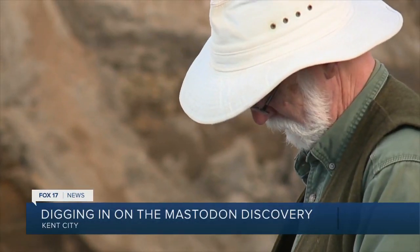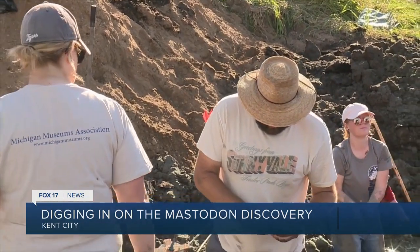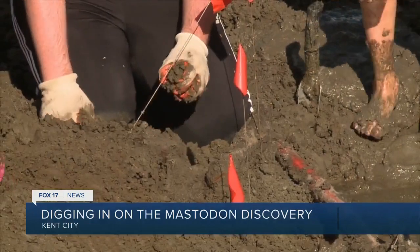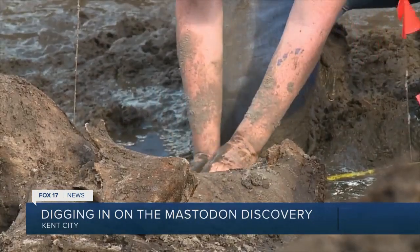Scott Beld is a paleontology research assistant at the University of Michigan. Beld says they found a lot on the site. They did find three foot bones that were articulated — they hadn't come apart from where they were — and were preserved in the sediments that way.